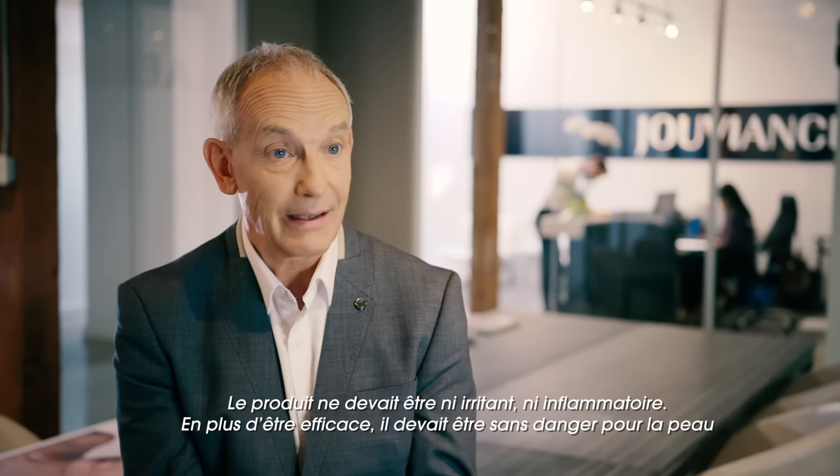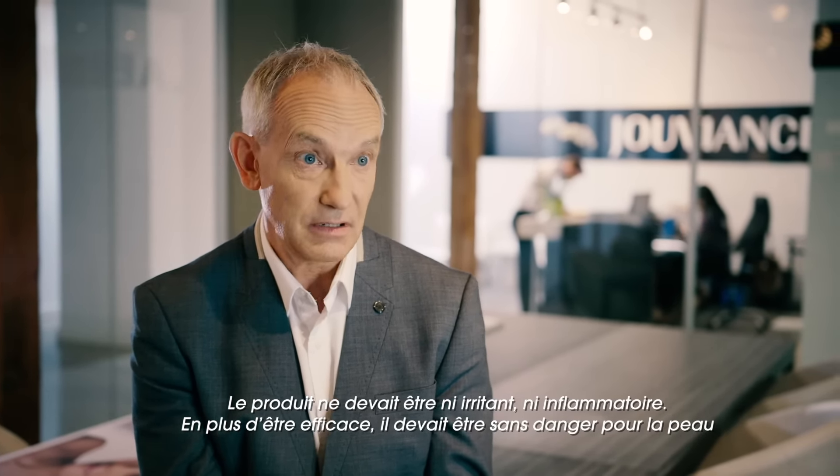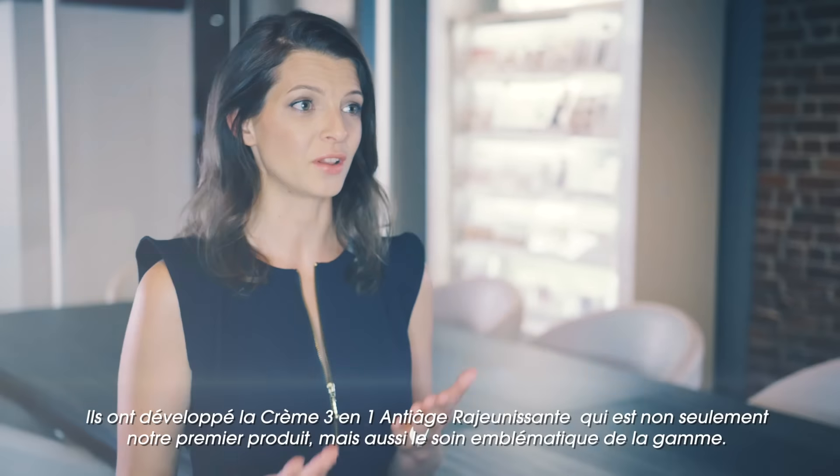It can't be irritating, it can't be inflammatory. So not only must it work, it has to be safe for the skin. He developed the 3-in-1 anti-aging cream, which is the first but also the most emblematic product of the line.